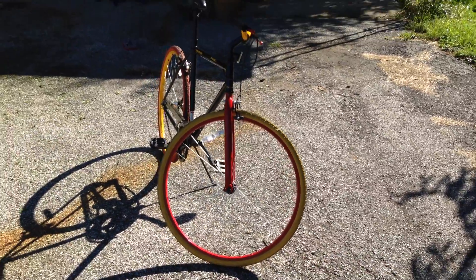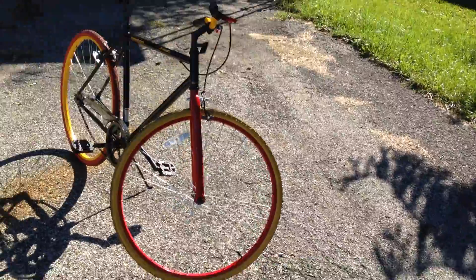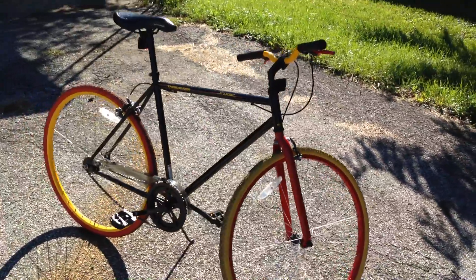I will be parting it out and selling the parts individually.